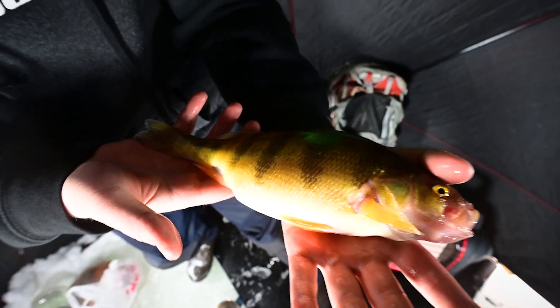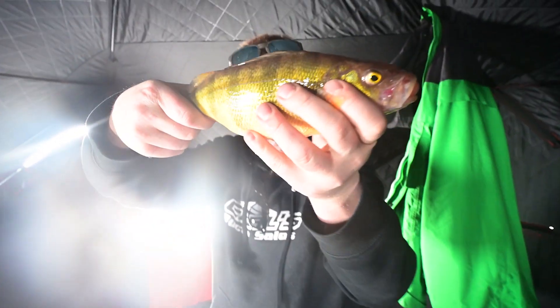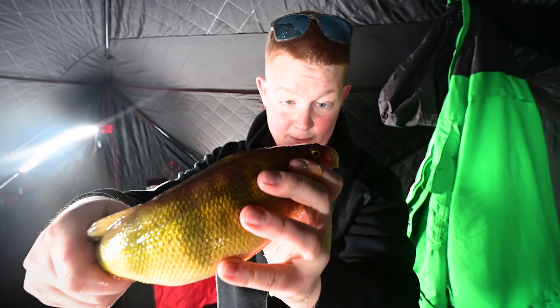What do we have? Dude, a whopper. So we're keepin' him, huh? I believe so. I think so.